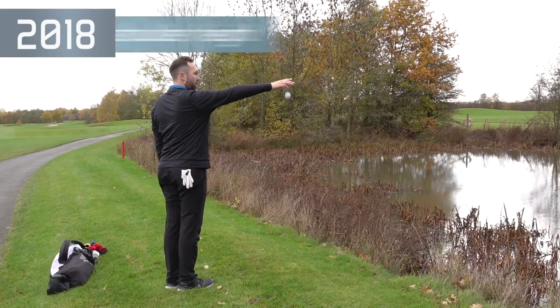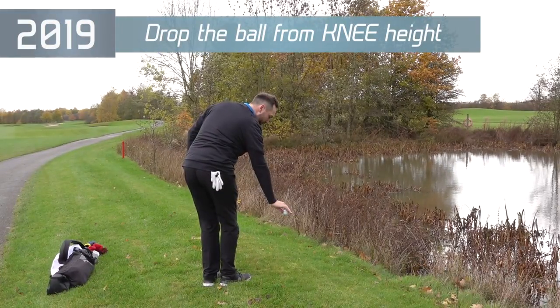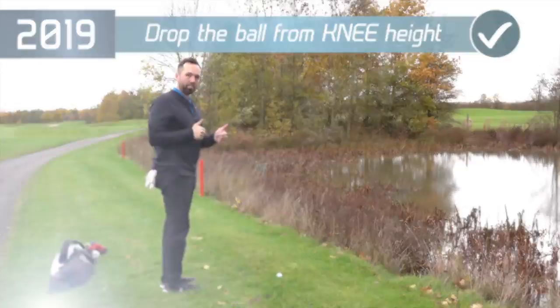Dropping the golf ball has changed. The current rule states you drop it from shoulder height — well, that is no more. You now drop the golf ball from knee height. It does look a little bit strange, but do not forget: from the 1st of January 2019, that's the new way to drop the golf ball.